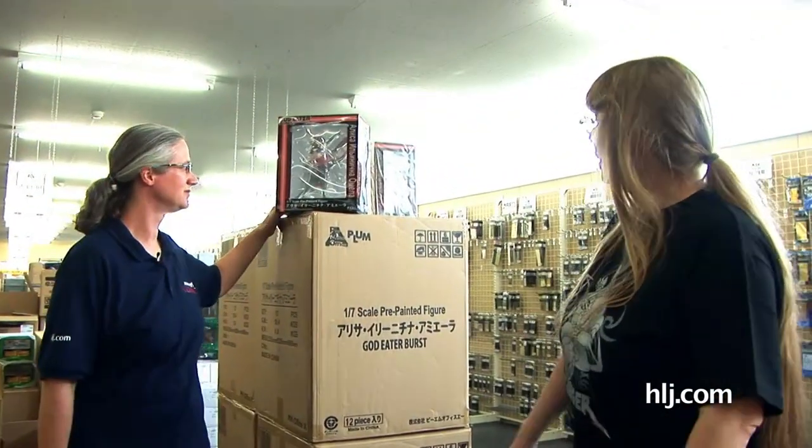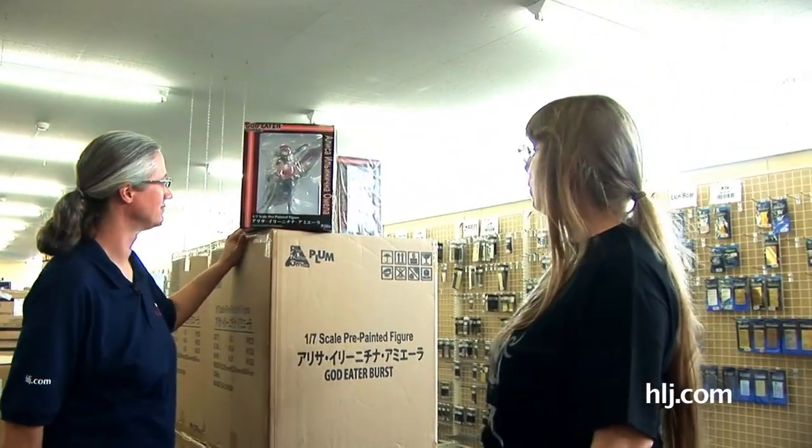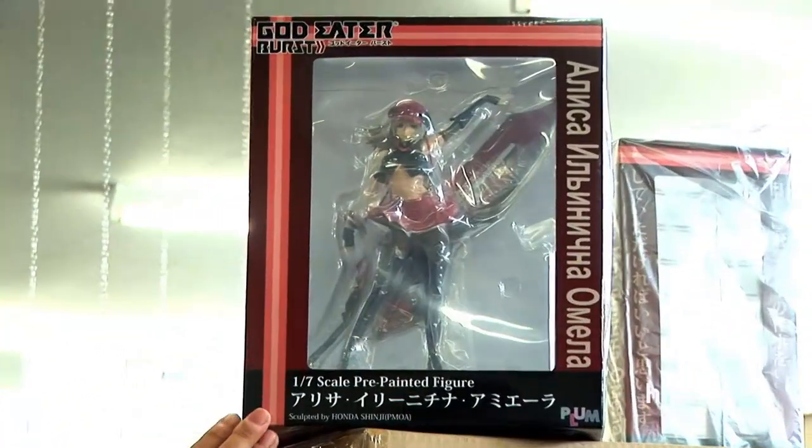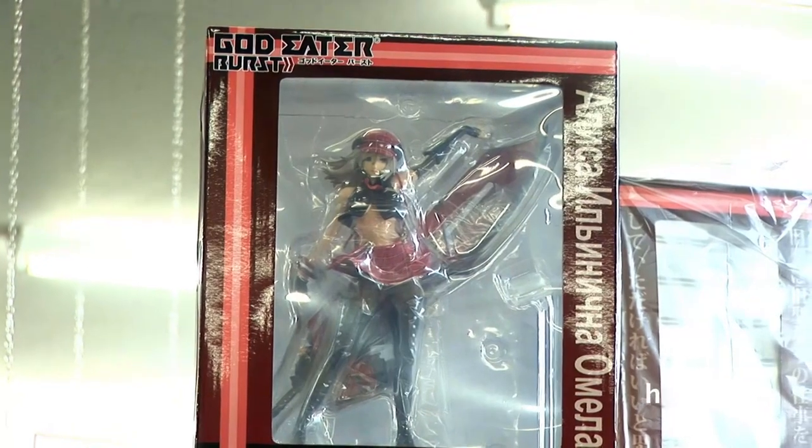This is one of the many things that we have out here in the A section. And here's one right now. This is from God Eater Burst. She burst when you eat too many gods or something. I'm going to have to look on the back of the box to read her name because I can't read Cyrillic.